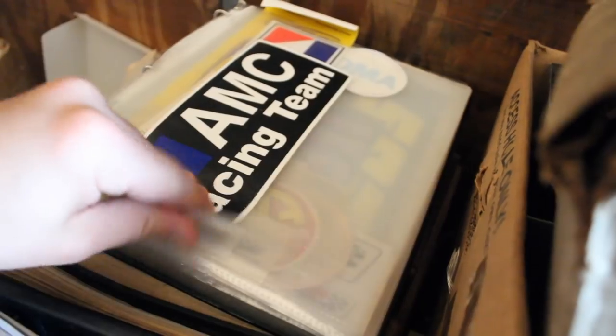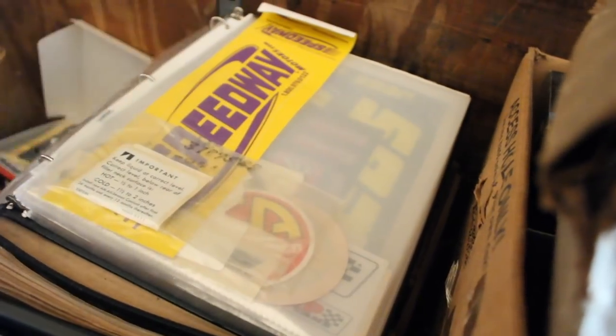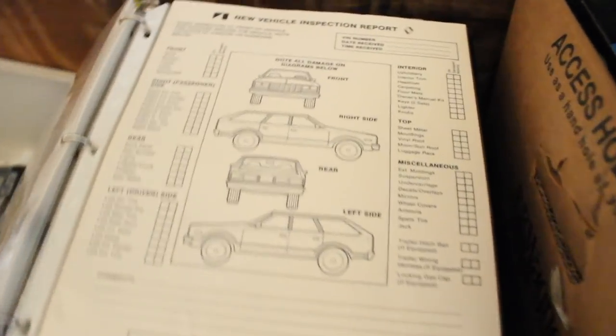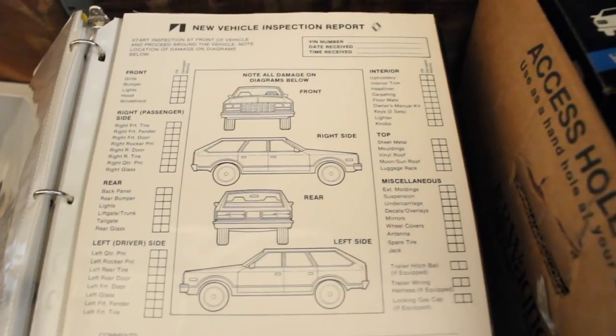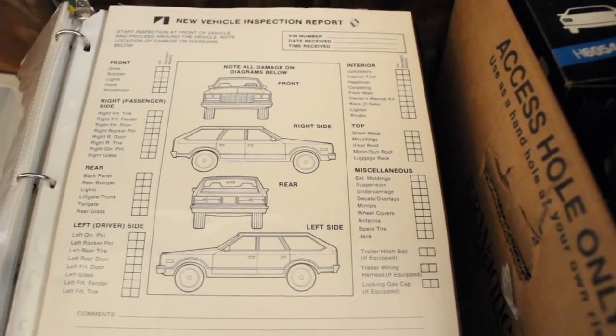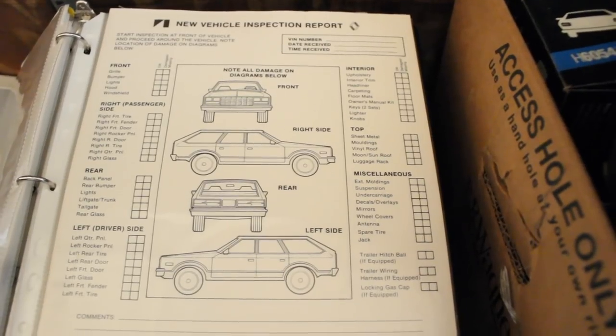We've got stickers — some original, some reproductions. Now this is cool: this is a dealer inspection sheet when you get a new vehicle delivered from the factory. And it's funny — that looks like an eagle but it's not actually an eagle. If you look closer, it's just a generic car. It's not even an AMC.